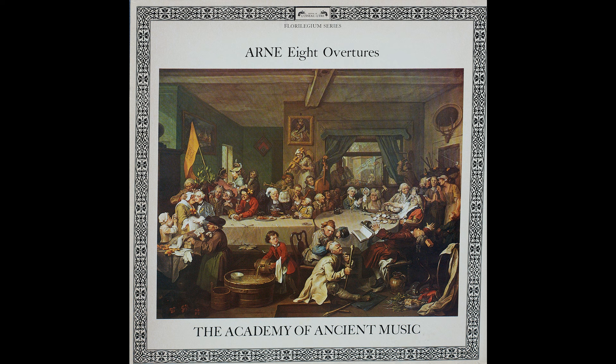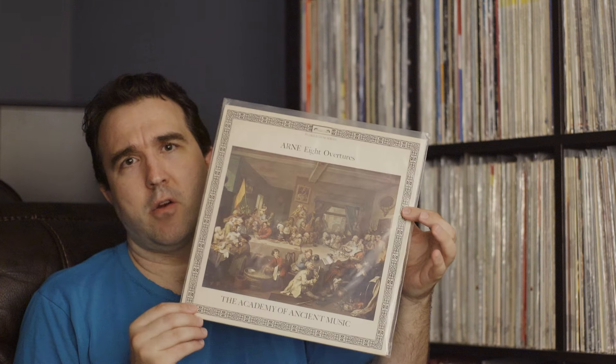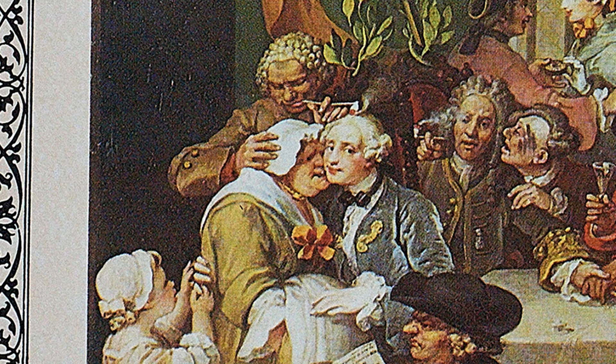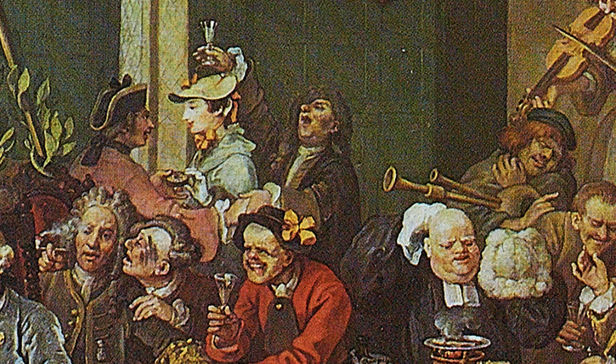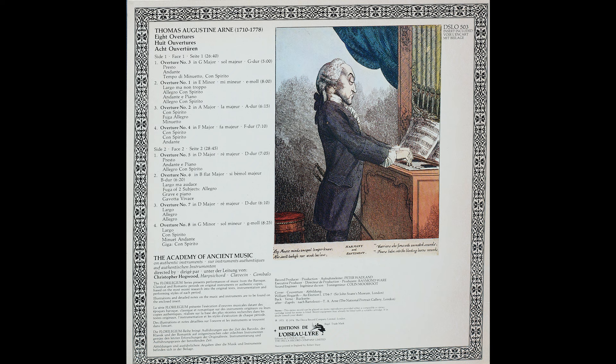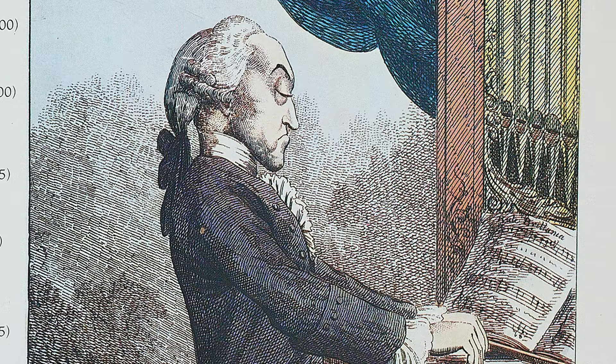Another great one — Arne's Eight Overtures with the Academy of Ancient Music, Christopher Hogwood also playing harpsichord. This is on L'Oiseau-Lyre — that's how I say it, I've heard it pronounced a bunch of different ways. It's a division of Decca used for historically informed performances, featuring a lot of Christopher Hogwood. They usually come in this dark purple label. This is a 1972 pressing, and it's an exceptional one — I've never heard anything bad said about them.